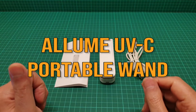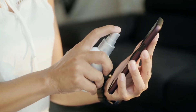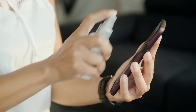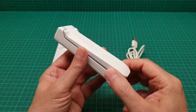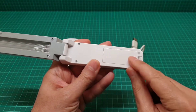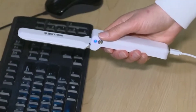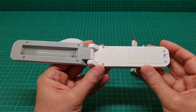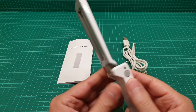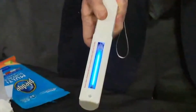Number 4: Lume UVC Portable Wand. In today's world, keeping your things germ-free is more important than ever. But many things can be really challenging to sanitize properly. With this next tech gadget on our list, your life will not only be easier, but healthier too. The Lume UVC Portable Sanitizing Wand uses ultraviolet LEDs to kill up to 99.9% of germs, viruses, and bacteria without leaving any residue or odor.